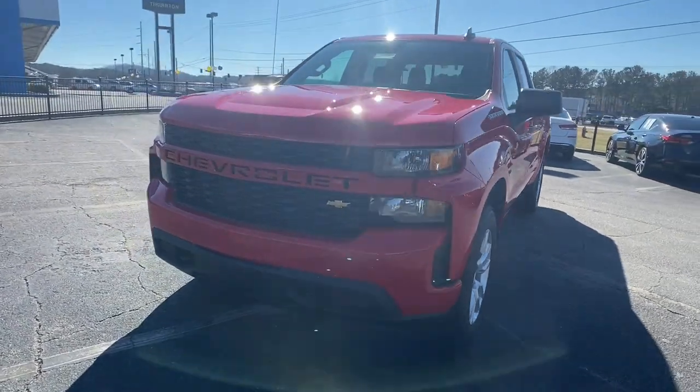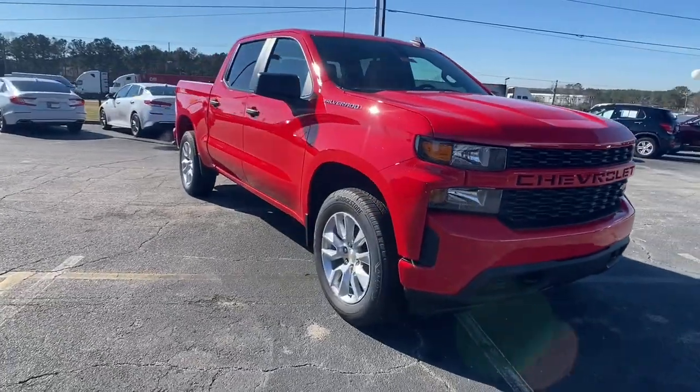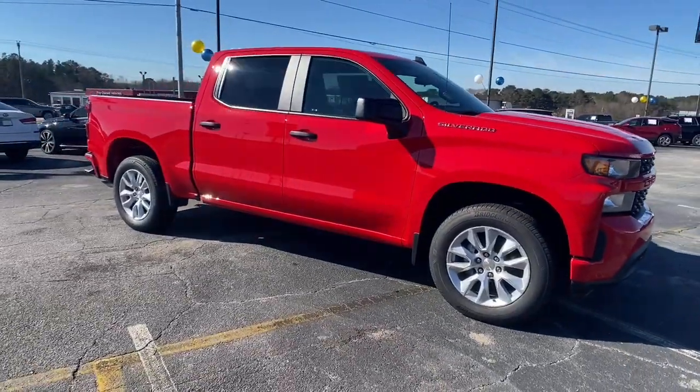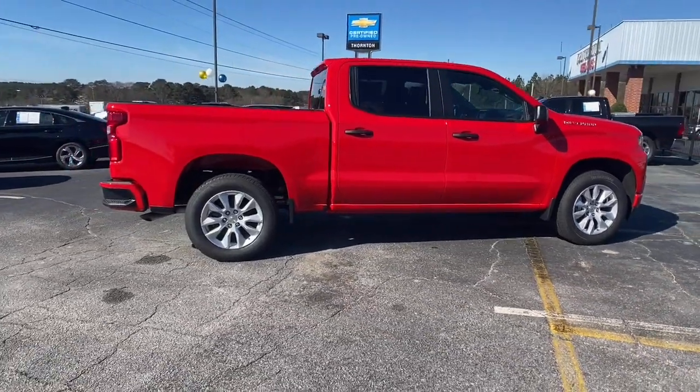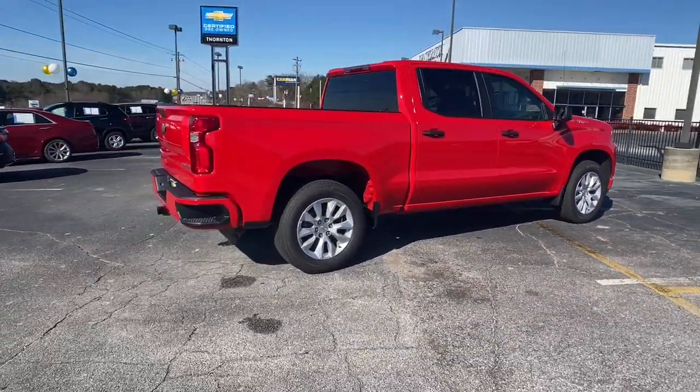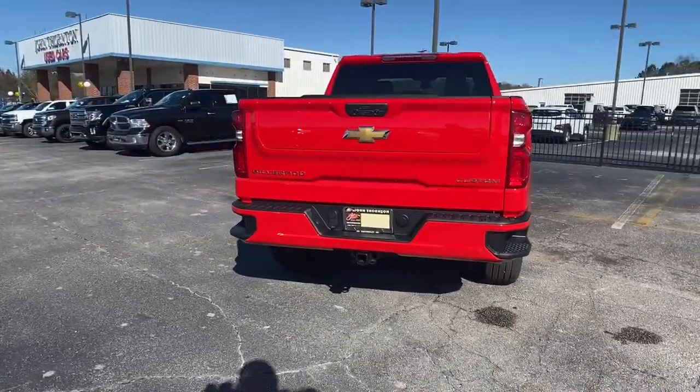You will be amazed by this 2022 Chevrolet Silverado 1500. The smooth riding Silverado 1500 delivers rugged strength, a quiet and spacious cabin, agile handling, and technology that keeps you connected. The following are some of this vehicle's highlighted options.